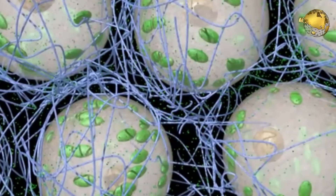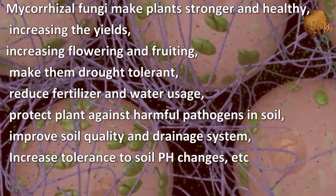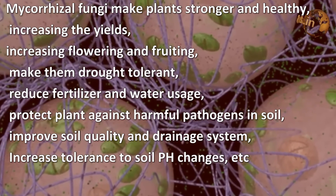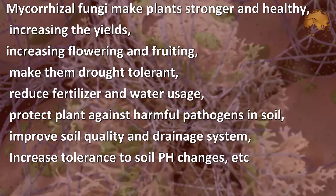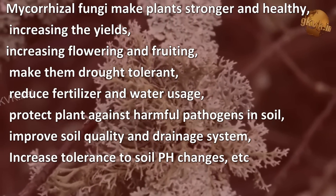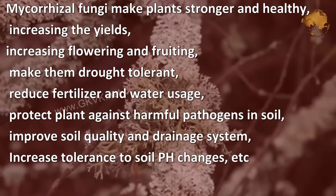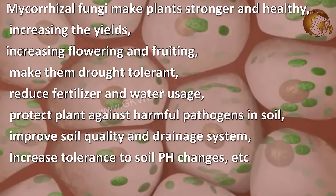Before our quiz question, let's summarize the benefits. Mycorrhizal fungi make the plant stronger and healthier, increase the yield, increase flowering and fruiting, make them drought tolerant, reduce fertilizer and water usage, protect the plant against harmful pathogens in the soil, improve soil quality and drainage, increase tolerance to soil pH changes, and many other benefits.